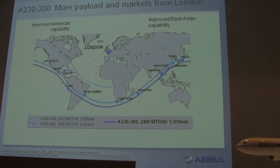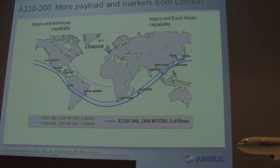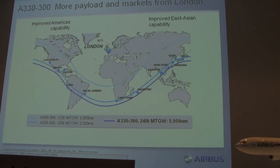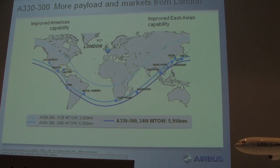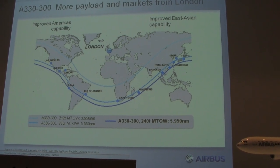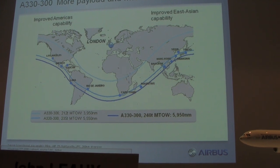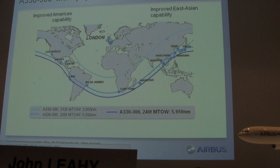Putting all that together, here's what we get. The light blue is the original airplane, the medium blue is where we were at 235 tons. Now at 240 tons, we're in the dark blue. From London, we can go to the west coast of the United States, down into Mexico. From London, we can go to Seoul, Tokyo, Beijing, get into Hong Kong. We could also go to Kuala Lumpur. It's a very interesting airplane as we develop this.